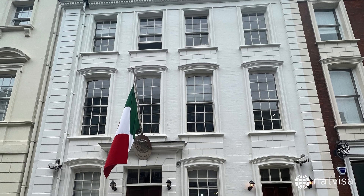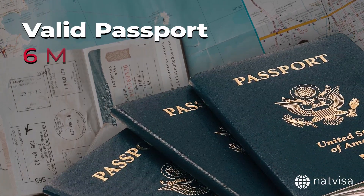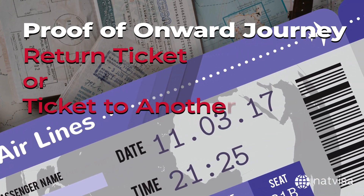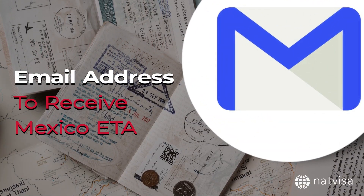To apply for the Mexico ETA, you'll need the following documents: a valid passport with at least six months' validity from the date of arrival in Mexico, proof of onward journey such as a return ticket or a ticket to another country, and an email address to receive your Mexico ETA.